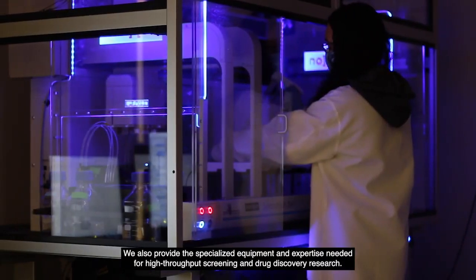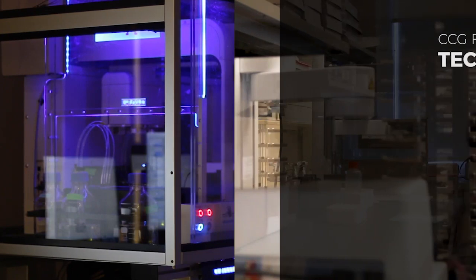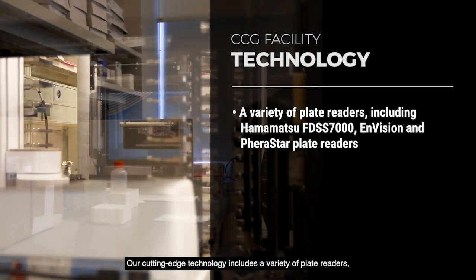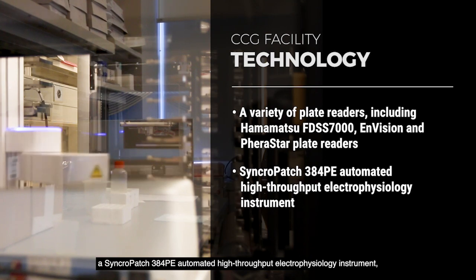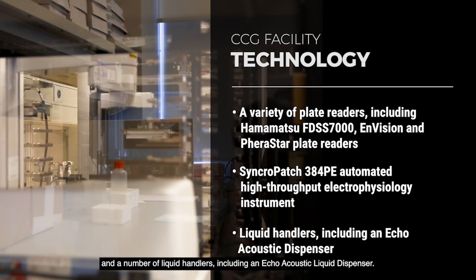We also provide the specialized equipment and expertise needed for high-throughput screening and drug discovery research. Our cutting-edge technology includes a variety of plate readers, a SynchroPatch 384PE automated high-throughput electrophysiology instrument, and a number of liquid handlers, including an echo-acoustic liquid dispenser.